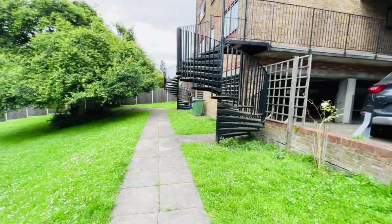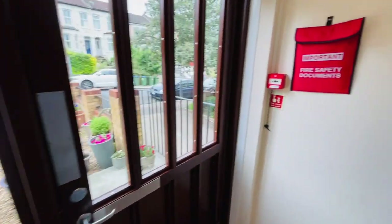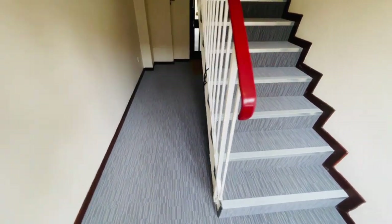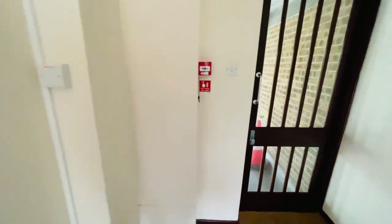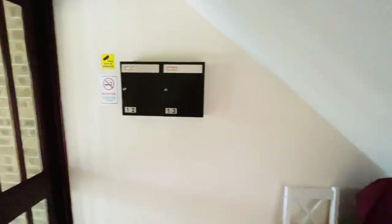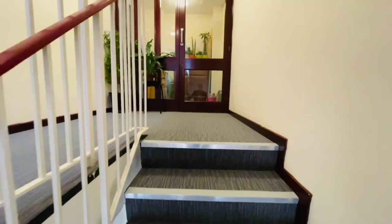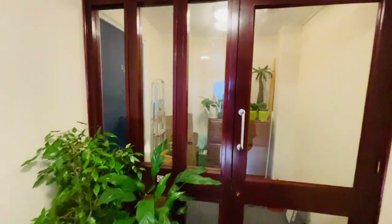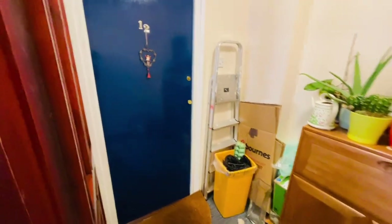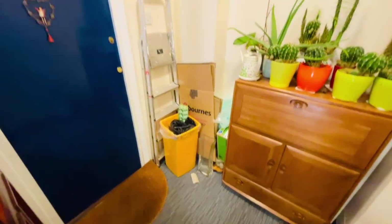Let's go inside and show you around the communal hallway first. In the ground floor communal hallway, as you can see, it's immaculately decorated — all the carpets are extremely clean. You have a door to the rear which takes you out to the car park and communal grounds, and then you have your own letterbox here. We just have a few steps up to the first floor level, and there's this little porch area where you can put wet shoes, wet clothes, brollies and whatever, to dry rather than bringing them into the flat.